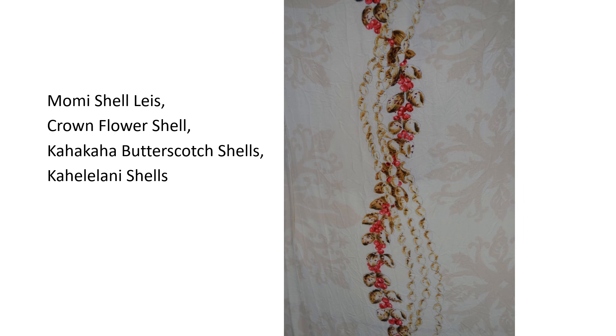On layer 4, the leis consist of the crown flower shell, the white mummy shell, the kaha kaha butterscotch shells, and the kahelelani pink shells.